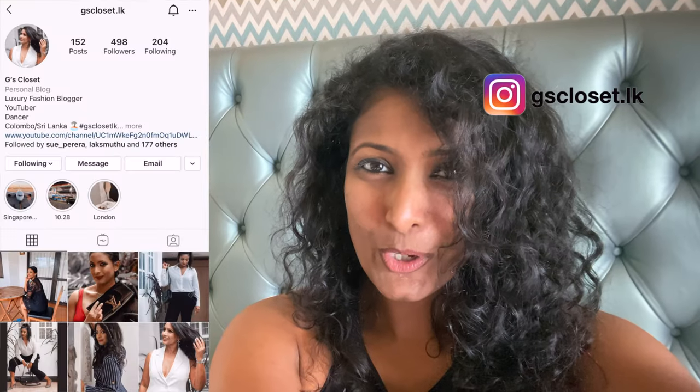Welcome to my channel. My name is G and my channel is about luxury fashion, beauty, and travel. If you're interested in videos related to these topics, do subscribe by hitting that red subscribe button and don't forget to hit the bell sign so that you'll be notified whenever I upload a video. Also follow me on my Instagram, G's Closet LK.